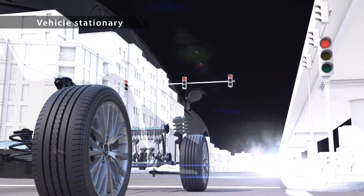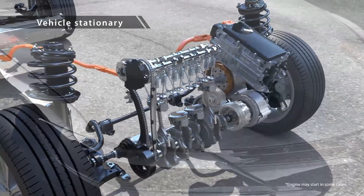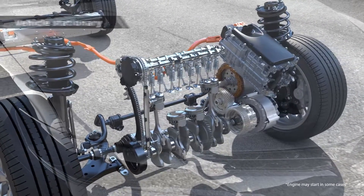When a Toyota hybrid vehicle stops, all units cease operation and there is no wasteful consumption of energy.